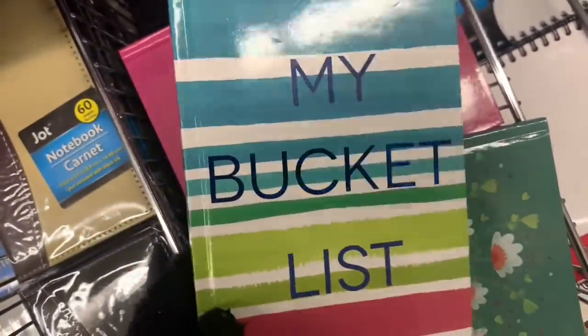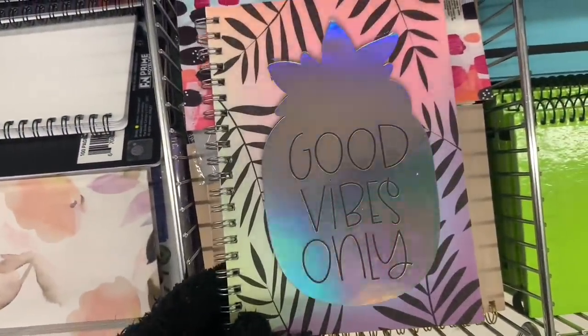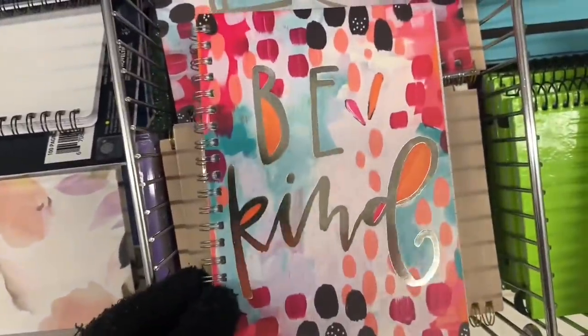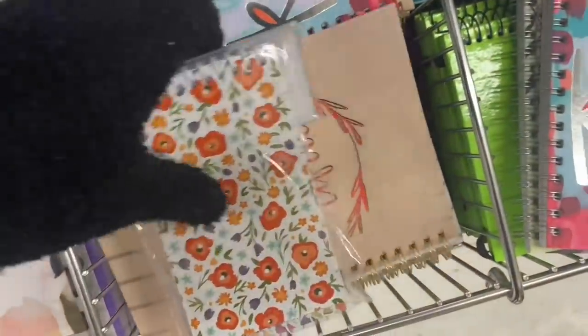'My bucket list' — pretty sure I've shown that one before. Now this one was new and of course my favorite: 'Good vibes only.' Yes Dollar Tree, yes Jot — love it. You guys know that's my motto here; I sign off every single time wishing you good vibes and positivity. There was this one: 'Be kind.' I'm all about that as well. Love to see Dollar Tree putting those kind of messages out more and more lately. It's beautiful.